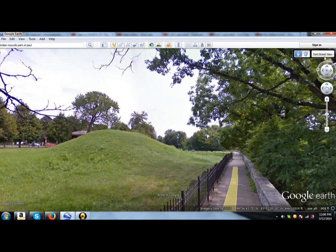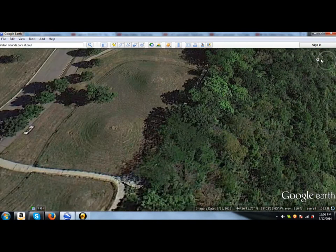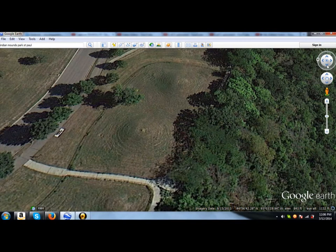Immediately I'm thinking, wow, that's an Orion Correlation. I just want to take you up above here and show you what it looks like. This is the top of the smaller mound right here, and then we have the top of the two big ones right here and right here, lined up this way, and the smaller one offset this way a little. That looks like an Orion Correlation to me.